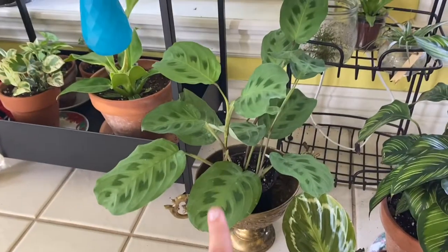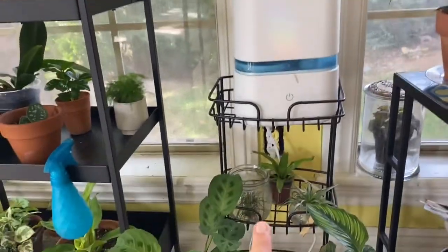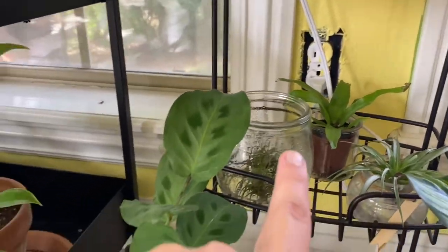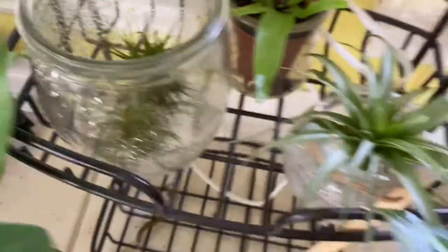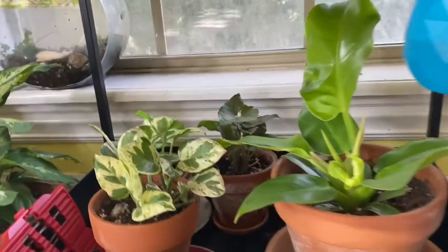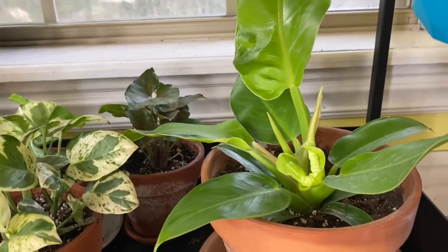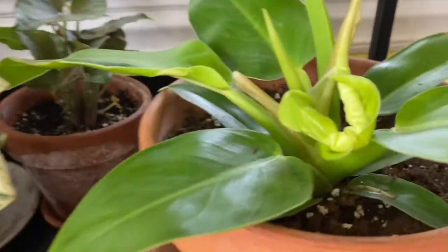I don't know what kind of Maranta that is but it is a Maranta. These are all my prayer plants — that's why I have a humidifier. I have a little Bird's Nest Fern, some air plants, another air plant over here. I have a Philodendron Moonlight which is really struggling — he's been struggling since I got him, trying to put off a new leaf.